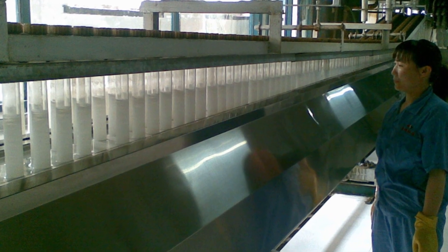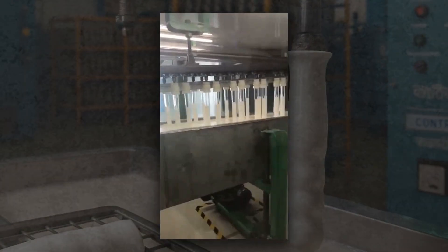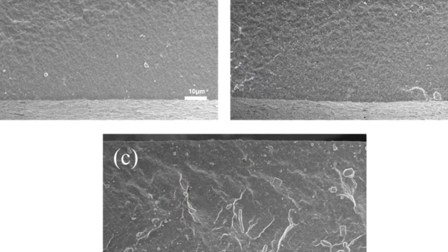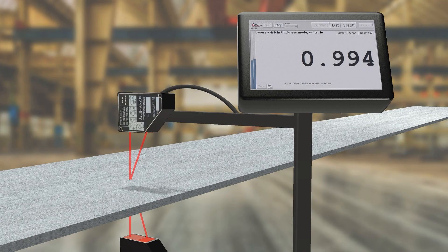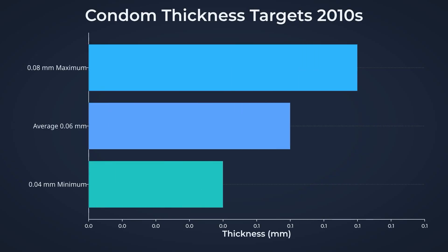The dipping process begins. Each former descends into a bath of liquid latex, or synthetic polymer, its surface tension broken by the heat. As the formers rise, a transparent film clings to every contour. This layer, only a fraction of a millimeter thick, will determine the strength and sensitivity of the final product. For most condoms, the target wall thickness ranges from 0.04 to 0.08 millimeters — about the width of a human hair.